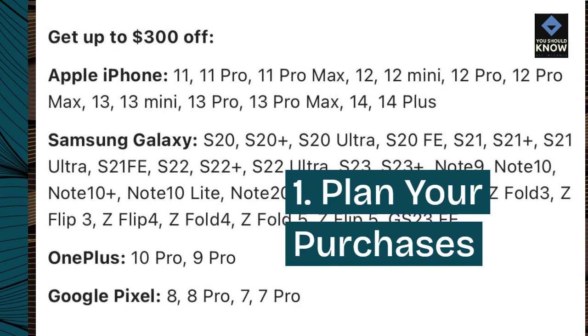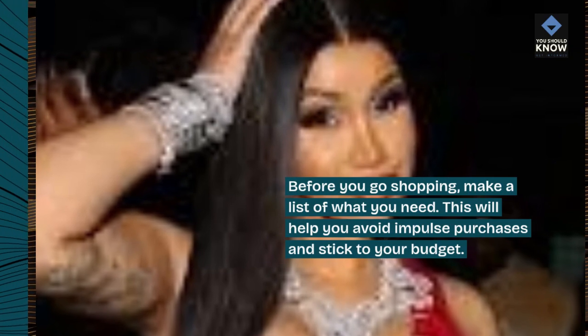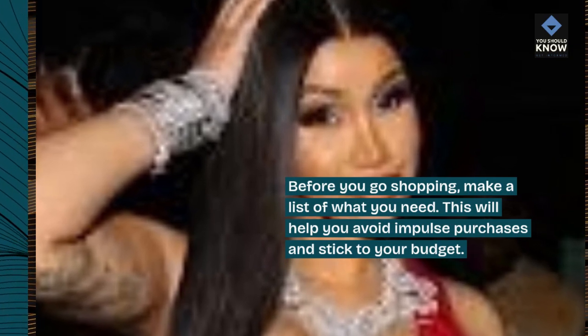1. Plan your purchases. Before you go shopping, make a list of what you need. This will help you avoid impulse purchases and stick to your budget.